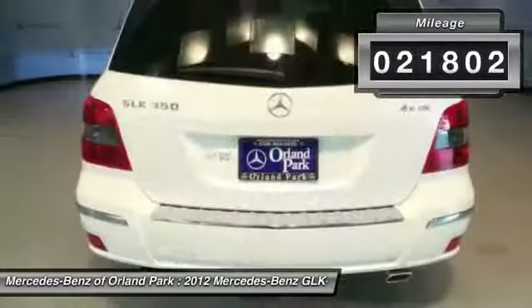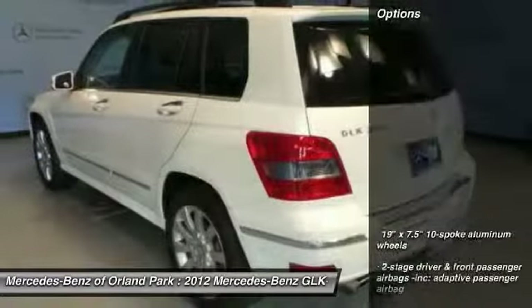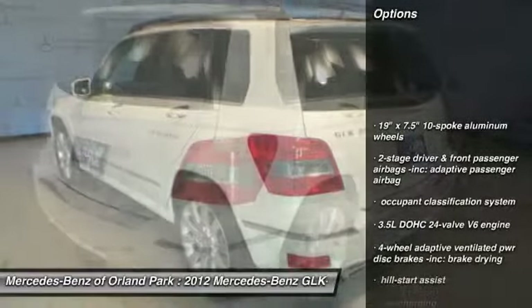This vehicle has less than 25,000 miles. Here are some of this vehicle's great options: cruise control.